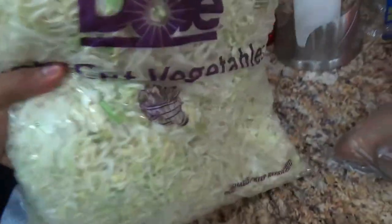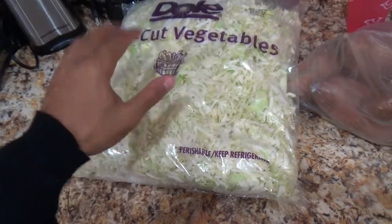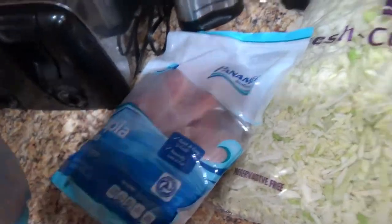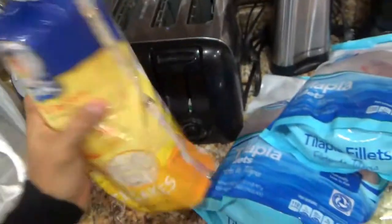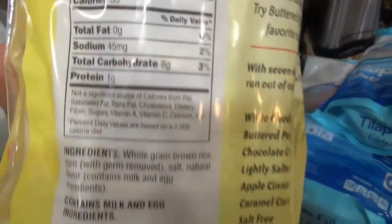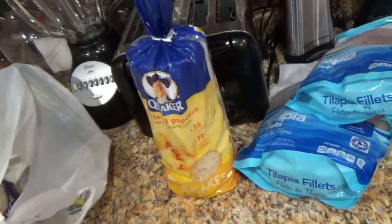Got some yams here. Love yams. Got a big whole bag — this was on sale, got the whole thing for about $5.00, so that was a steal. Of course, got my tilapia right there. Got a few rice cakes — this is buttered popcorn, 35 calories per rice cake. One of these rice cakes only has 8 grams of carbs. I can eat like 10 of those in a day and I'll have like 100 grams of carbs left.